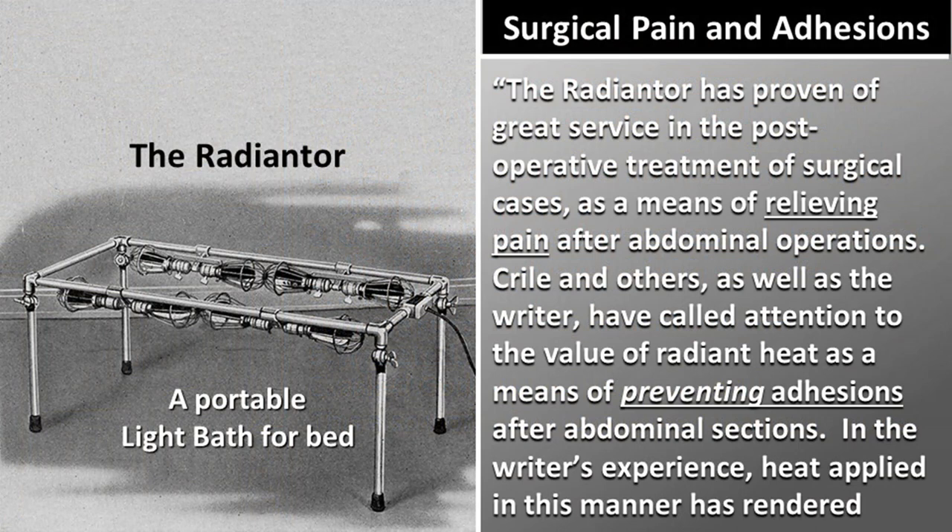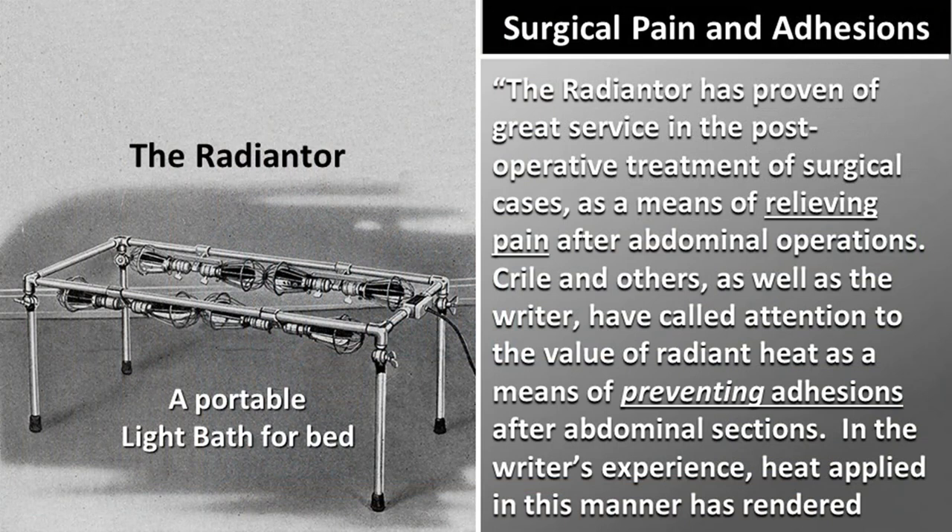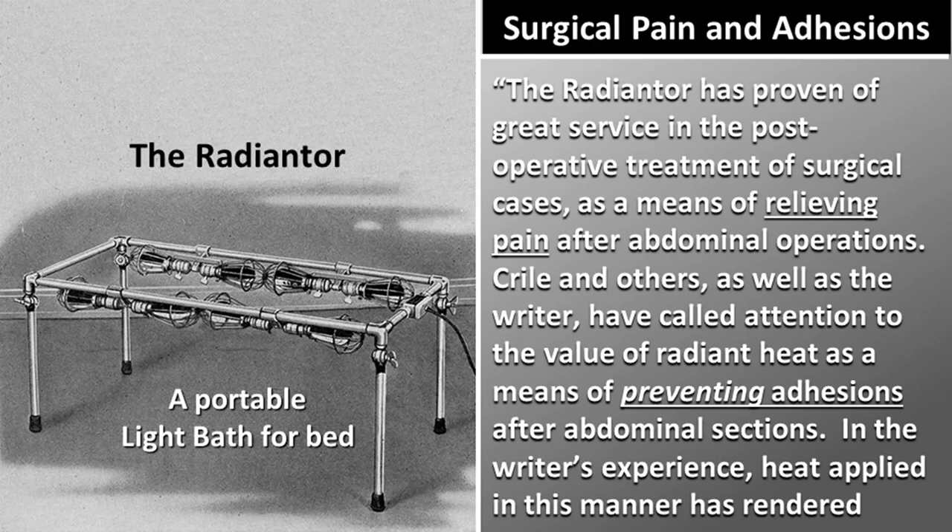Surgical pain and adhesions: The Radianter — a portable light bath — was proven of great service in the post-operative treatment of surgical cases, as a means of relieving pain after abdominal operations. Crowell and others called attention to the value of radiant heat as a means of preventing adhesions after abdominal sections. Kellogg was a specialist in abdominal surgeries. In the writer's experience, heat applied in this manner has rendered great service in the treatment of abdominal pains believed to be due to adhesions, and there is reason for believing that by persevering use of this measure, such adhesions may in some cases be made to disappear.